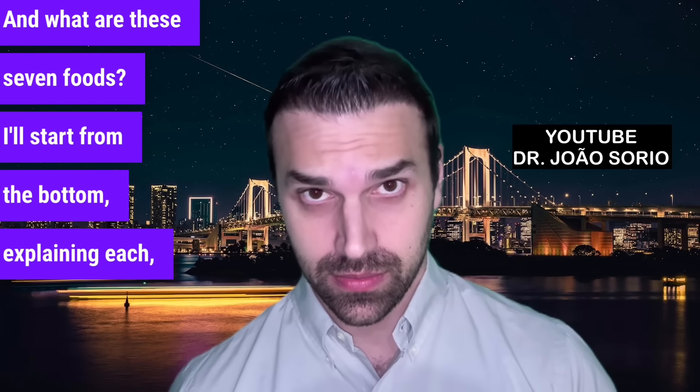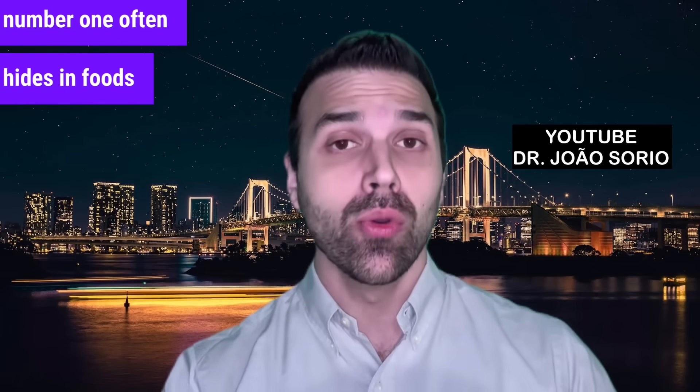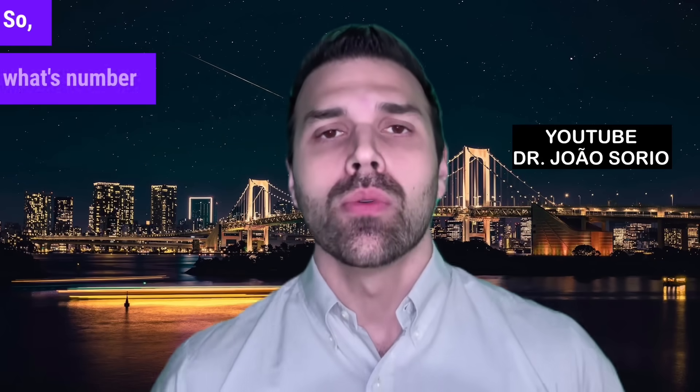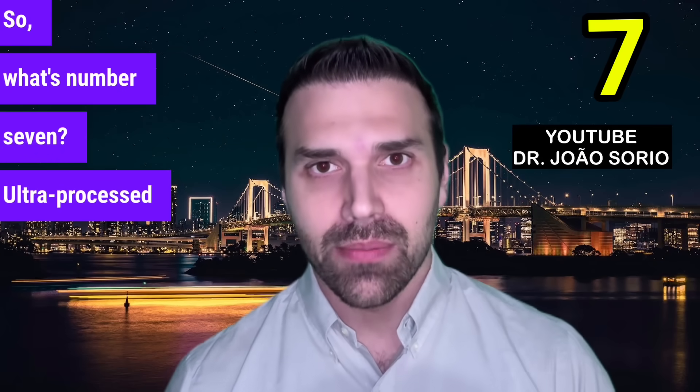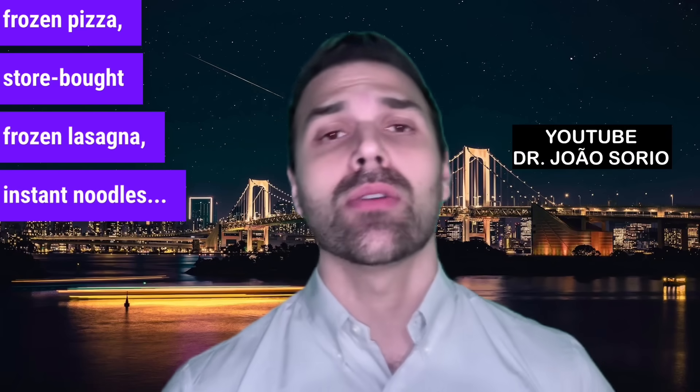I'll start from the bottom explaining each, but remember, number one often hides in foods you eat unknowingly. So what's number seven? Ultra-processed foods — boxed burgers, frozen pizza, store-bought frozen lasagna, instant noodles.